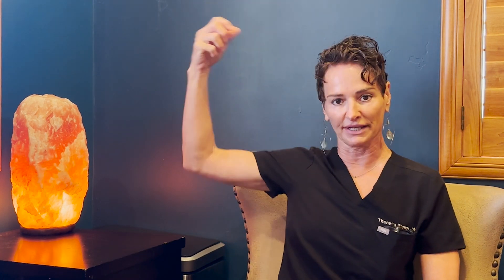Ozone is a gas that's O3. There's an extra oxygen molecule that, when free and introduced into the blood, starts grabbing all of the free radicals and antioxidants in our body. So it's a great antioxidant IV.